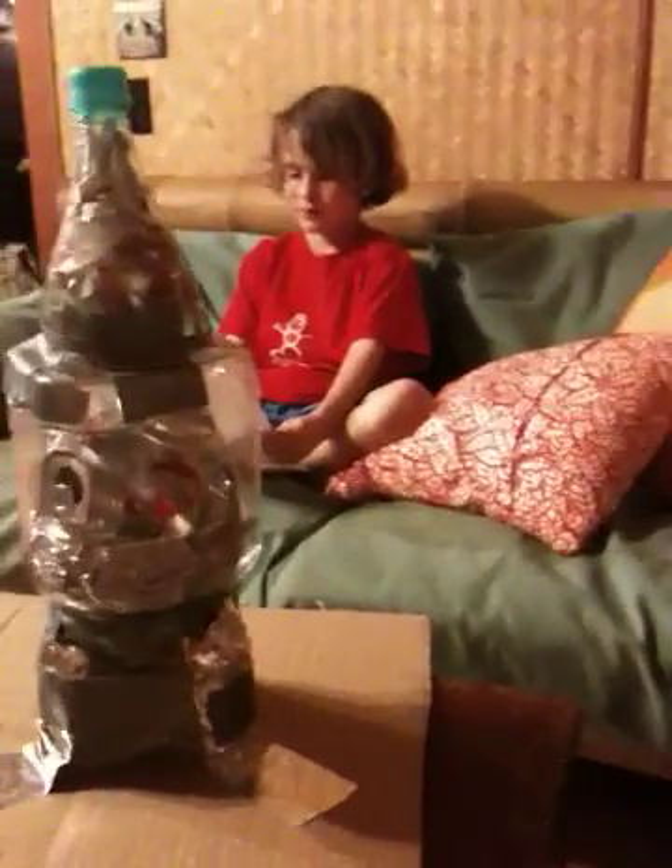I used bottles in a cashew box because they looked like something that could fly into space. I learned that I didn't have to buy anything new to make a piece of art.